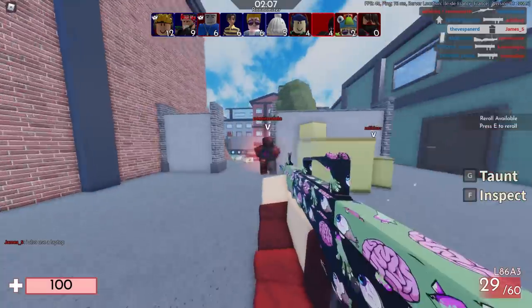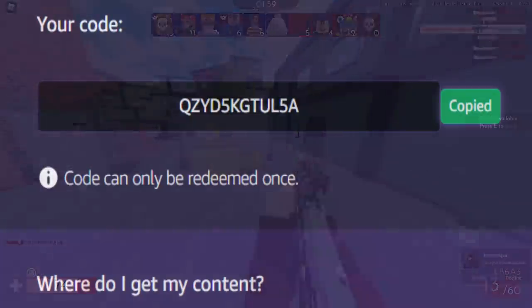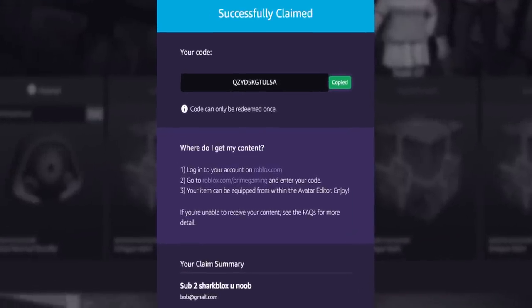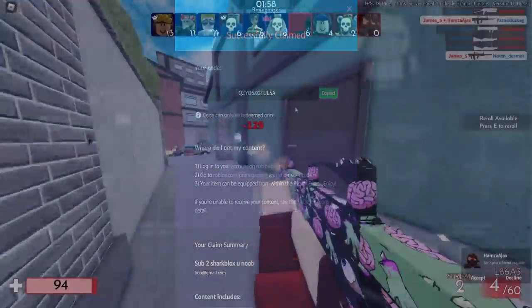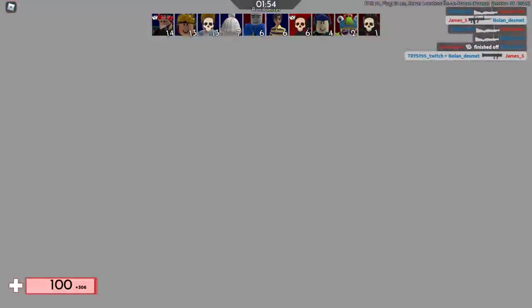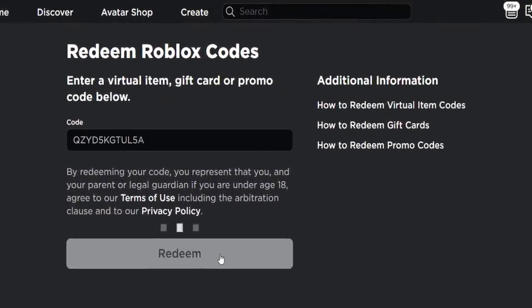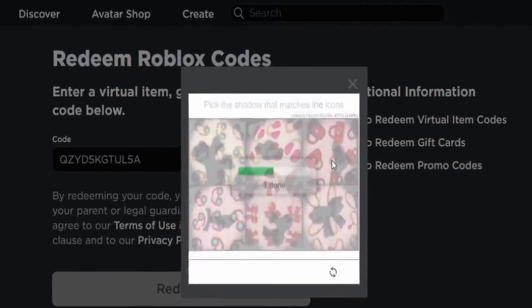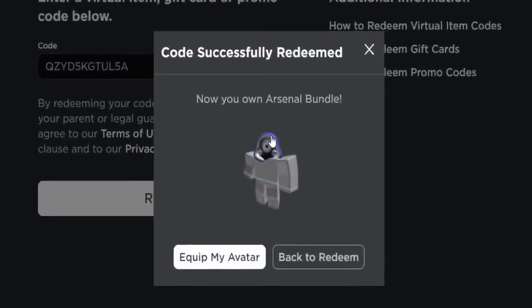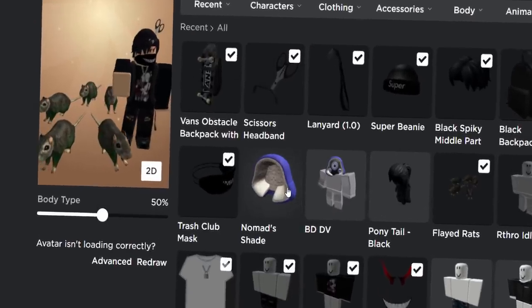I also want to do an experiment in this video — in my previous videos I censored the codes because people could apparently report them as stolen. But this time I'm leaving it visible — I'm curious to see if someone reports it and whether the item gets taken off my account. Anyway, let's go to roblox.com/prime gaming and paste the code in, then click Redeem. There's a verification thing to bypass quickly, and then it says 'You now own the Arsenal bundle.'